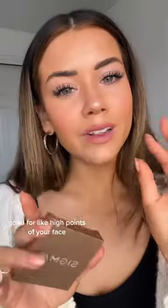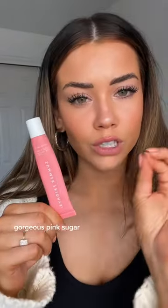For highlight, I really like the Sigma highlighters right now — this is shade Twilight. It's very soft, good for the high points of your face.